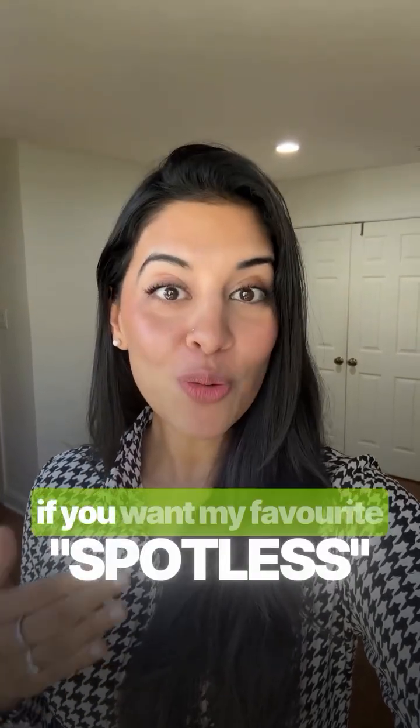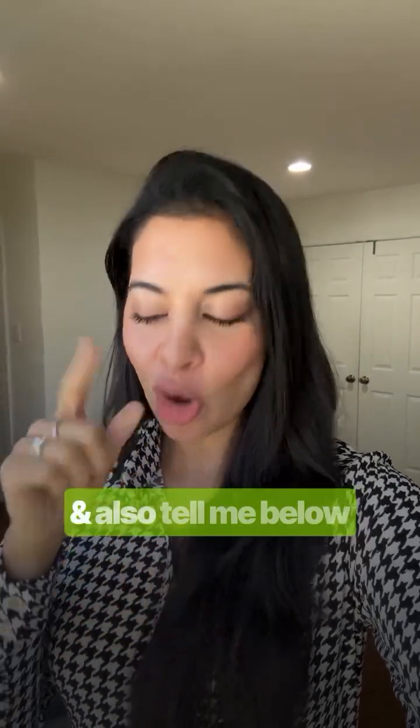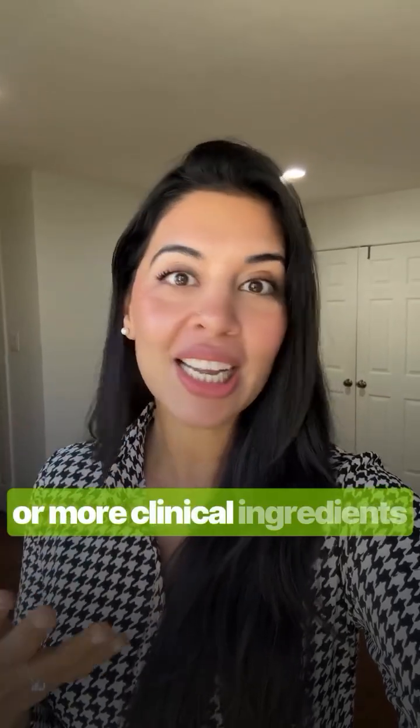Save this for your next brightening routine and comment 'spotless' if you want my favorite licorice-based products backed by actual studies, not hype. And also tell me below — do you prefer natural actives like this, or more clinical ingredients like retinol and vitamin C?